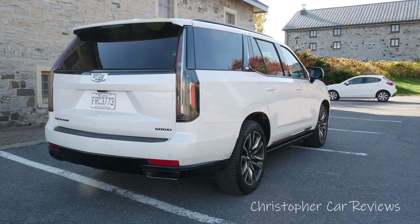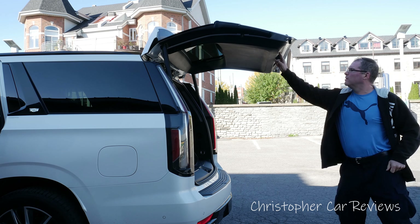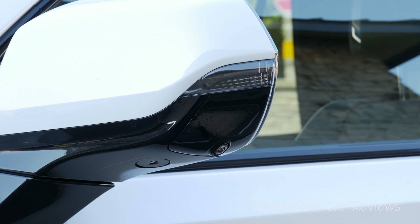The Escalade exterior is available in a standard size and an extended larger rear trunk known as the ESV model, which stands for Escalade Stretch Vehicle. The exterior looks very assertive, and the white paint contrasts well with the black trim, making it even more distinctive.